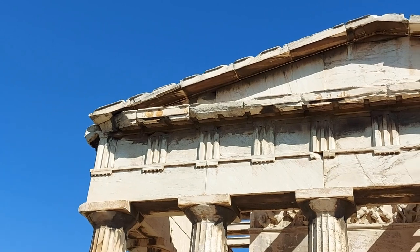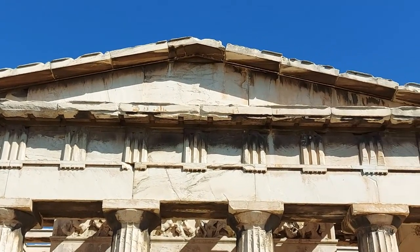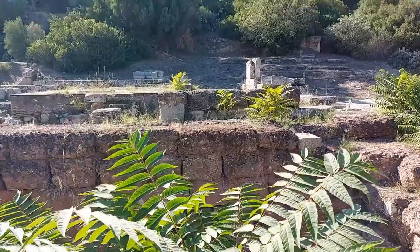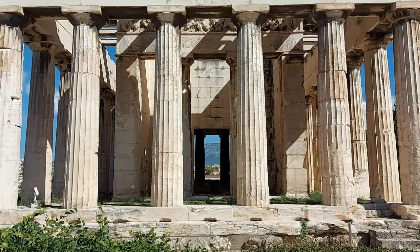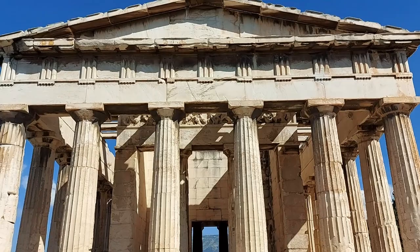The Stoa of Attalos is undoubtedly great, but it's not an original, so it's time to go and find something that is. After a little bit of a climb, a large mostly intact temple comes into view, and this is exactly what you'd expect to see if you think of ancient Greek ruins.